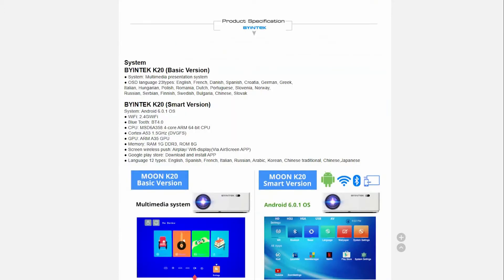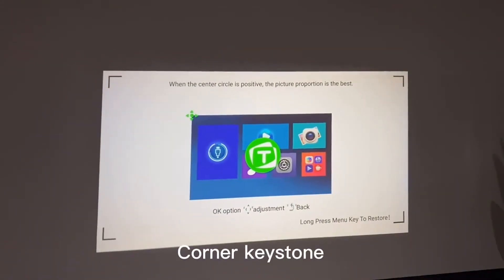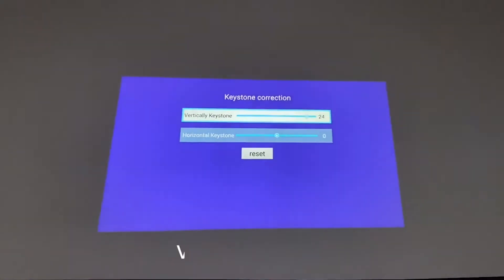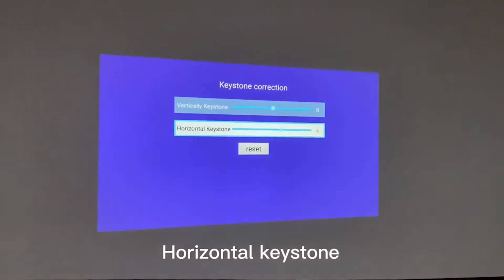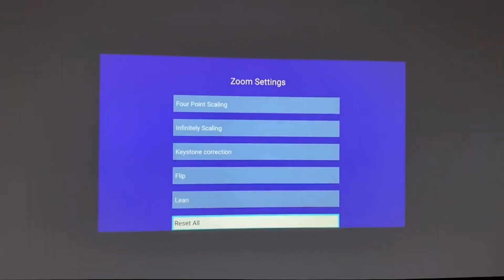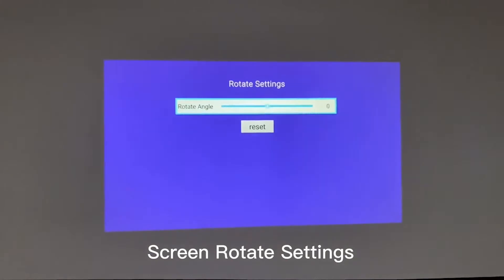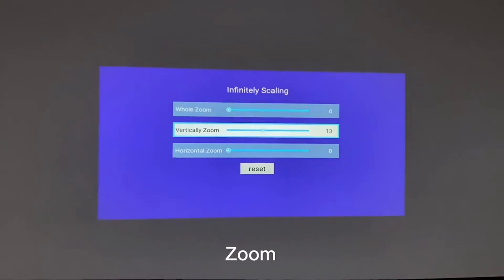5D electric keystone correction, horizontal keystone, vertical keystone, and corner keystone. Screen rotate settings and electric zoom. Projection with a maximum diagonal of 300 inches, which is more than 7.5 meters. These features are complemented by a high contrast ratio of 15,000 to 1 and a wide range of projection distance from 1.7 to 9.2 meters.